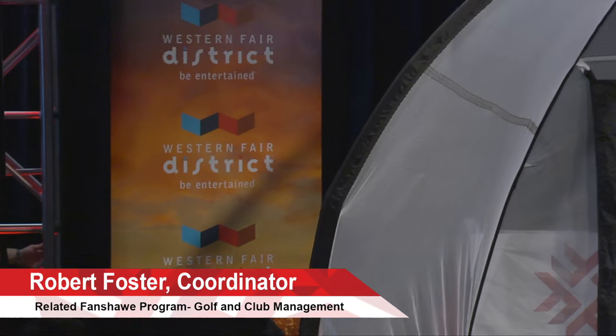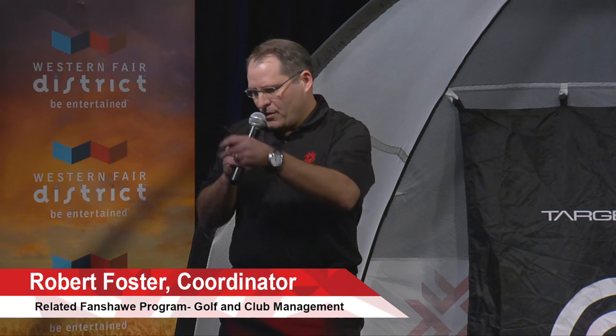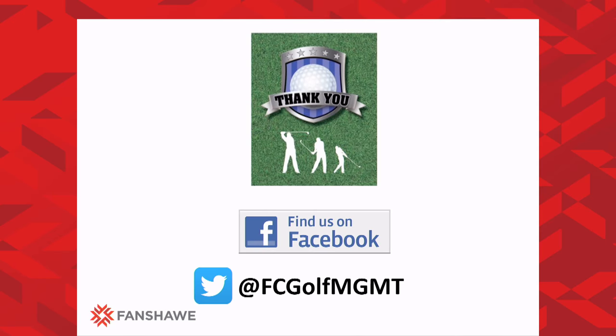My name is Rob Foster, I'm the coordinator of the program. If you're interested in more information, we're going to put up our Facebook page — you can find us on Facebook, you can also follow us on Twitter. A lot of the stuff we do in the classroom we post so you can see it. We have lots of flyers on the side there for you. Enjoy the rest of the show. Thanks so much, folks.